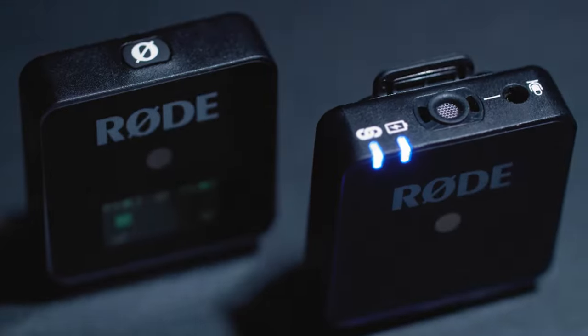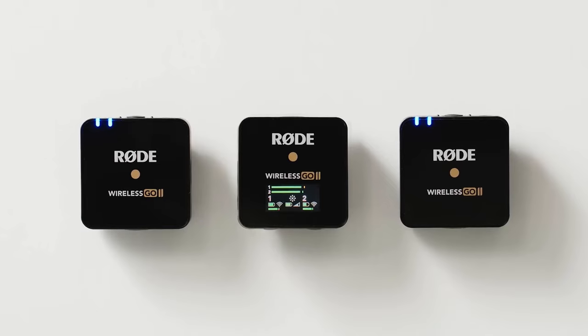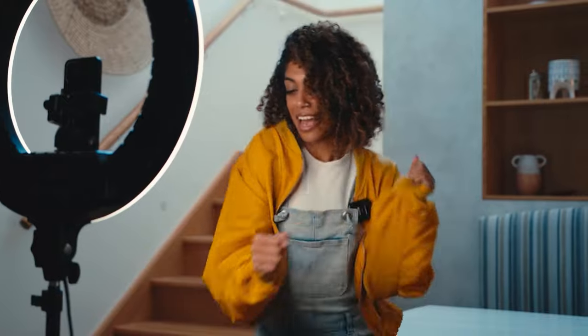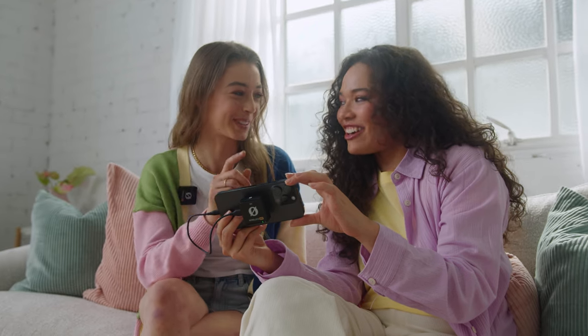We've been making the world's best wireless microphones for content creators for over a decade now. The Wireless Go range has spawned many imitators, but none have matched the incredible sound quality and ease of use of the original. Now we're excited to introduce the latest addition to the family, the Rode Wireless Me.